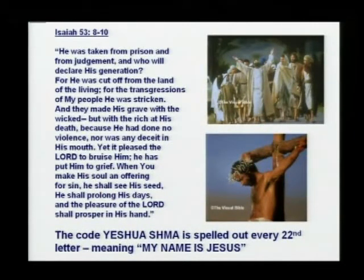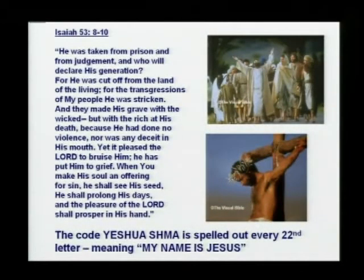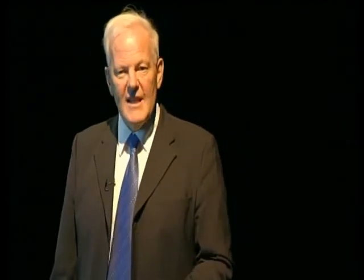Similarly, Isaiah 53 is commonly called the Holy of Holies of the Old Testament. It doesn't say exactly who was cut off from the land of the living — 'for the transgressions of our people he was stricken.' However, if you read every twenty-second letter, it spells out Yeshua Shmar — that's Hebrew for 'my name is Jesus.' The Bible doesn't tell you in the text who is being referred to, but in the code it says Yeshua Shmar — Jesus is my name, or alternatively, listen to Jesus. Isaiah 53 is talking about Jesus Christ.